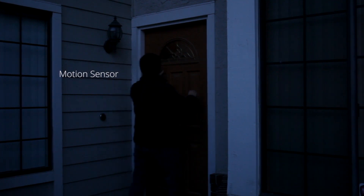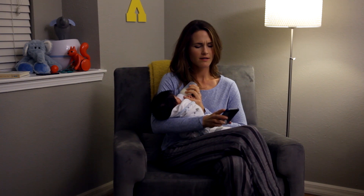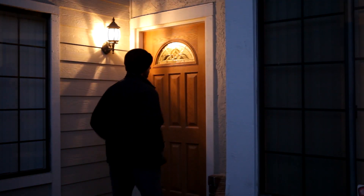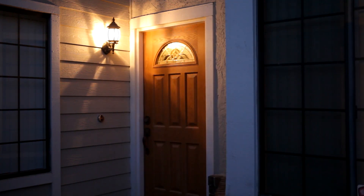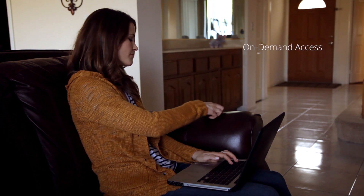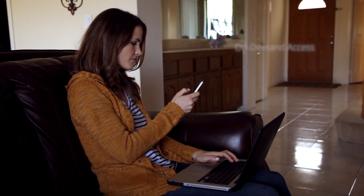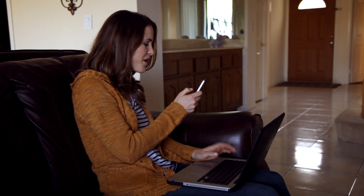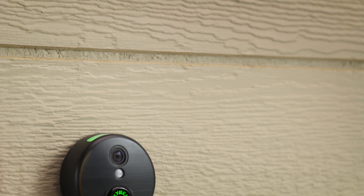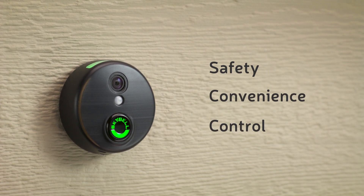It's a smart device with exclusive features that give you even more convenience and control over answering your door. SkyBell delivers additional security through a motion sensor that alerts you when someone is at the door. With a 1080p camera and full color night vision, you'll see your visitor in crystal clear high definition video, day or night. SkyBell's Wi-Fi is always on, allowing you to start a live video feed directly from the app so you can monitor your front door at any time. SkyBell gives you more safety, convenience, and control while answering your door.